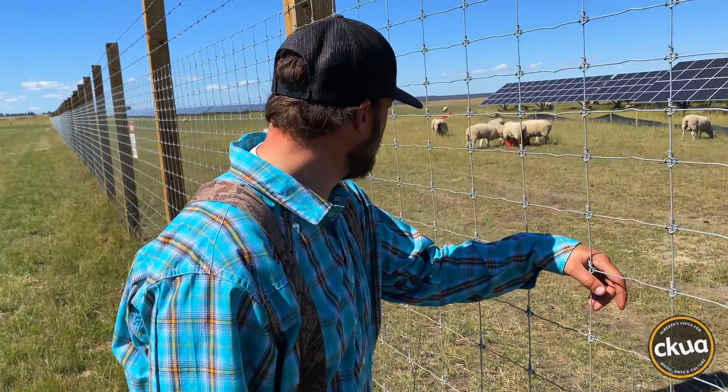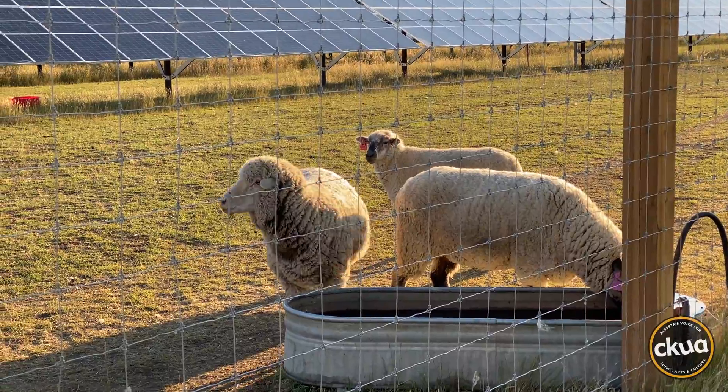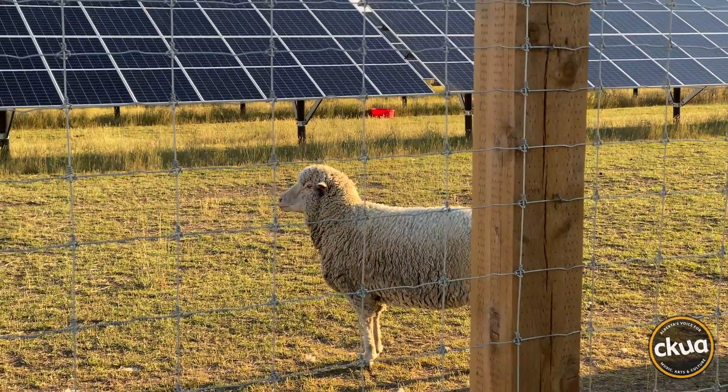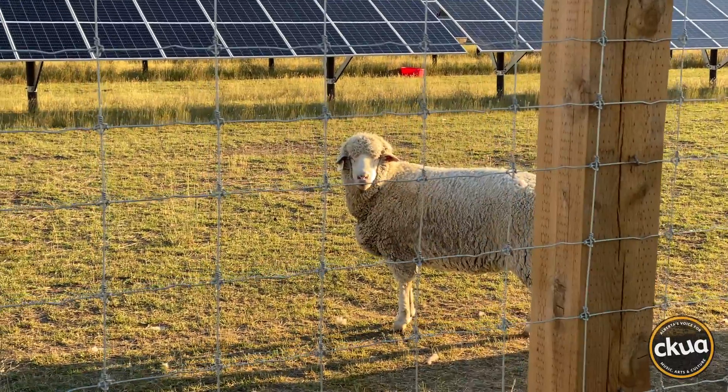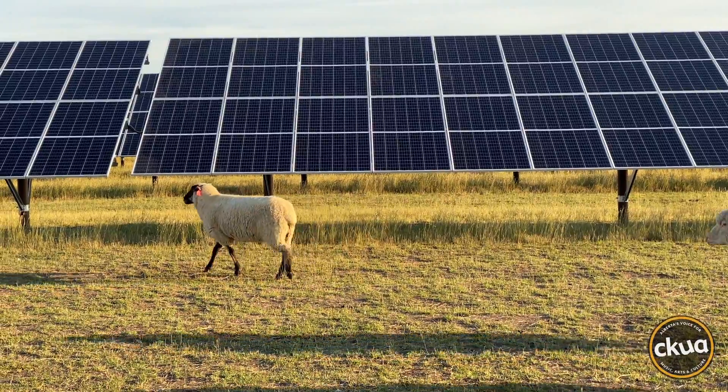In the drought-stricken summer of 2021, the heat dome that covered the Canadian prairie sent temperatures soaring to near 40 degrees Celsius. Grass actually grew better in the shade of the solar modules, and it's pretty clear that the sheep love the shade too.